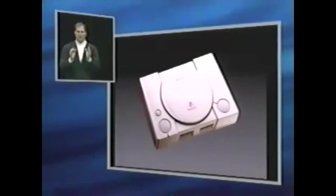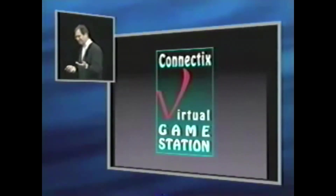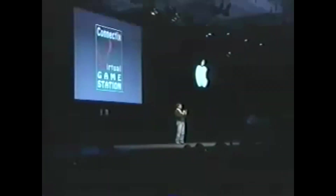We're really excited about games, and our goal is to have the best game machine in the world. This is another game machine — it's the most popular game machine in the world. Wouldn't it be great if we could play some of those titles too? At Macworld today, Connectix is introducing the Virtual Game Station. It is software they're going to sell for $49 that turns your Mac into a Sony PlayStation. It plays a few hundred of the Sony PlayStation games today.